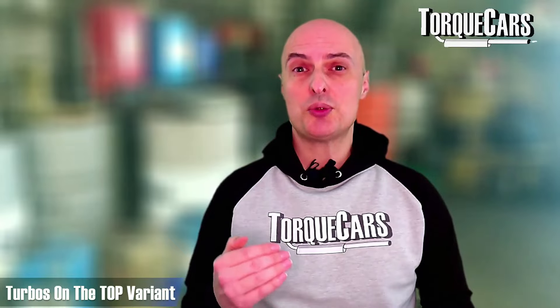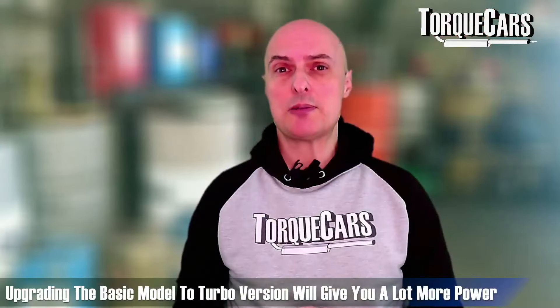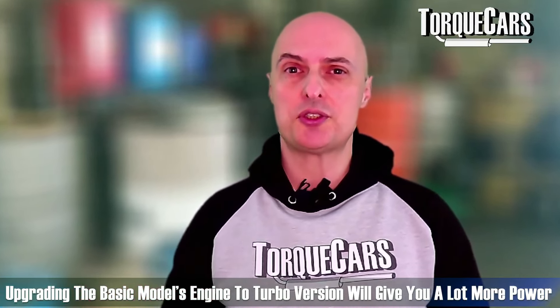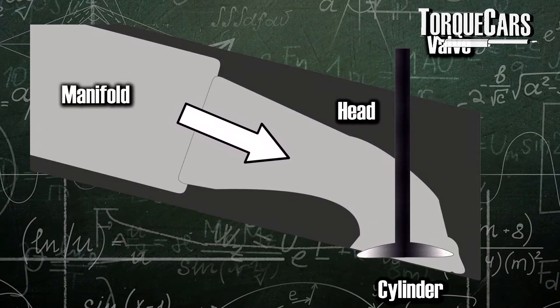The stock M57 came equipped with a Garrett GT2552V turbo. The TU revision used a Garrett GTB2260VK, and the top TU engine used twin turbos: a Borg Warner KP39 high-pressure turbo and a K26 low-pressure turbo. For simple bolt-on upgrades, sourcing a turbo from one of the better-tuned factory revisions makes a lot of sense. The key principle of tuning is burning more fuel, which requires more air — get more air in, match it with more fuel, and you make more power.